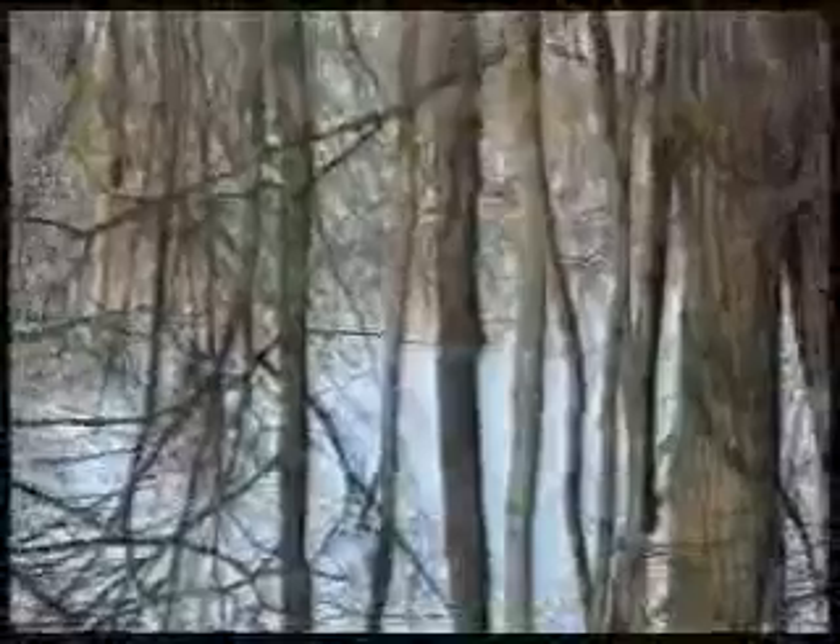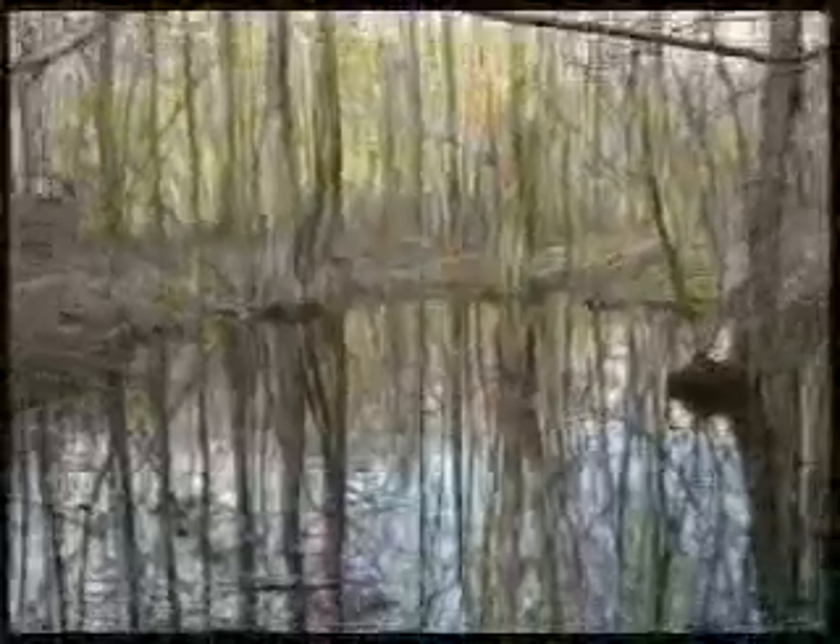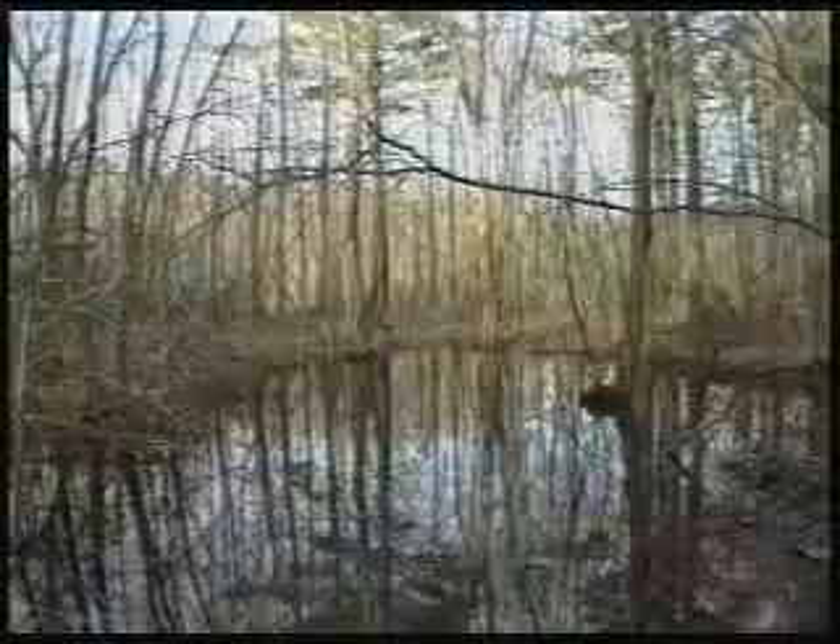We've created a couple of posters and a video. Wetlands provide living things a place to live, grow, and reproduce. One significant type of wetland is the vernal pond, also known as vernal pool or spring pool.